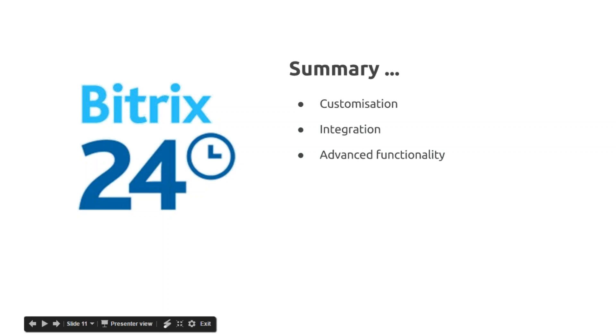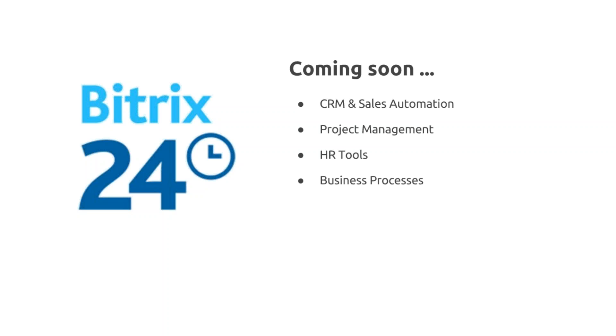In summary, the advantages of self-hosted are: the ability to customize really any aspect of the system — how it functions and how it looks; full integration with any module within Bitrix and any other service that has an API; and the advanced features we looked at. We do a webinar every Monday at the same time — go to intraface.com/webinars to register. Coming soon: CRM and sales automation, project management, HR, and a webinar focused just on business processes. Most of these apply to both self-hosted and cloud solutions.